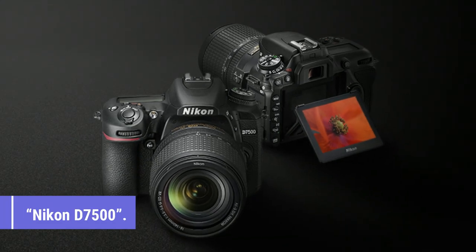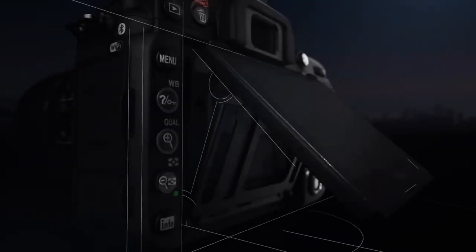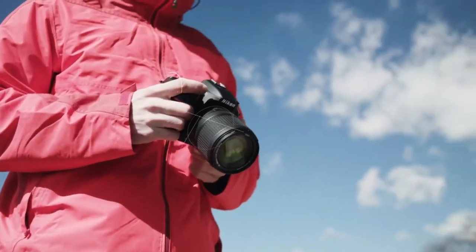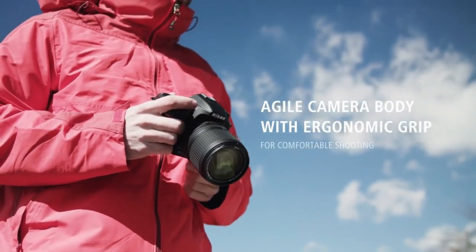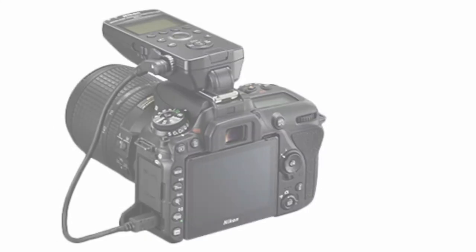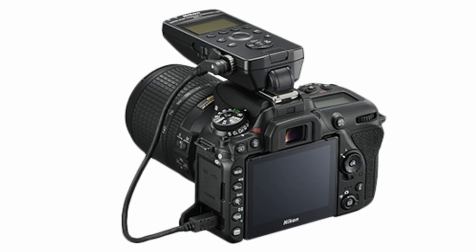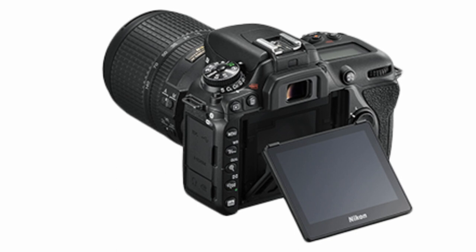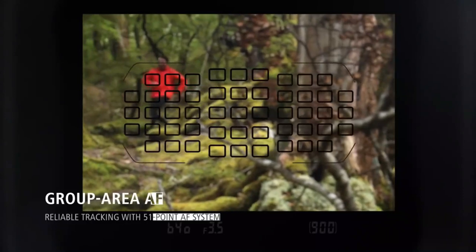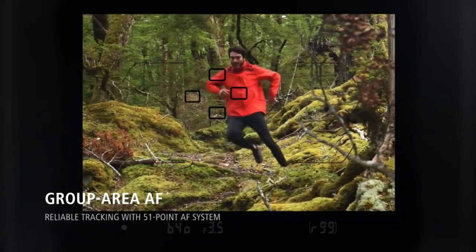At number 4, we have the Nikon D7500. Nikon fans looking for an all-around equivalent to the do-it-all Canon EOS 90D should take a look at the Nikon D7500. Also designed for enthusiasts, it offers a slightly faster 8fps continuous shooting speed, a proven 51-point autofocus system, and the ability to capture 4K video. It has a tilting rear screen rather than the fully articulated design on the EOS 90D, and relies on slower contrast AF in live view mode. But if you do most of your shooting through the viewfinder, these will be small points.